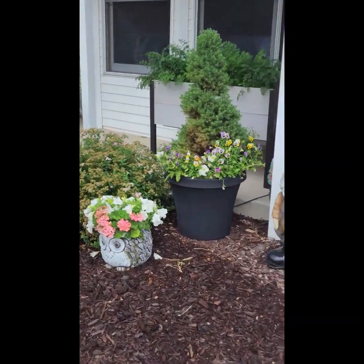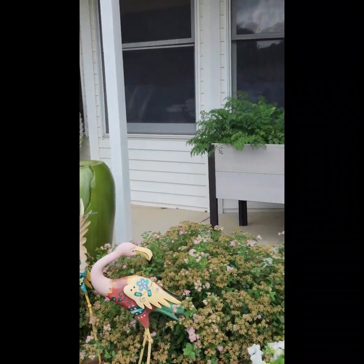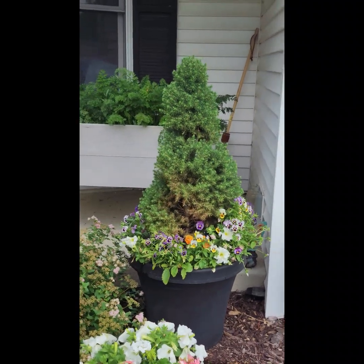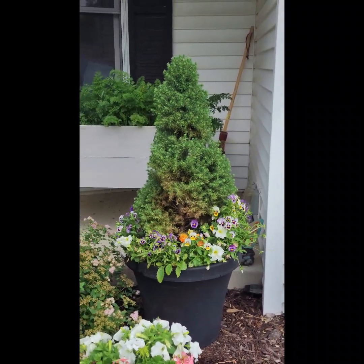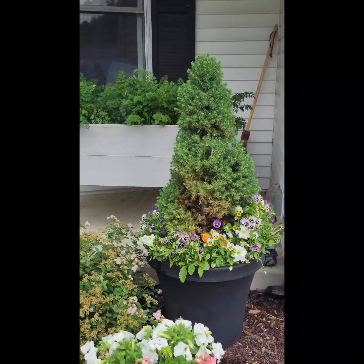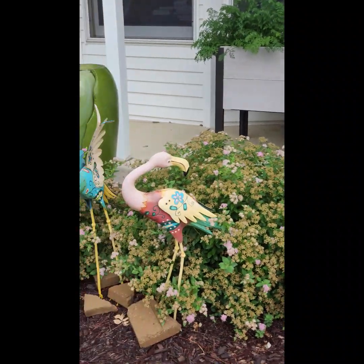Over here on the porch, my topiaries have gotten bigger. This one has a little browning in the center — I'm not sure what that's about. That side was actually facing the back so it was getting the least amount of sun, so I've turned it and we'll see what happens with that.